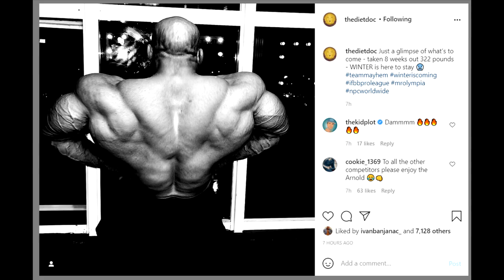Even though it's heavily edited, it still doesn't look super impressive. I mean yeah, the V-taper, the cobra back action — you can literally see a face of a cobra right there. But as far as Big Ramy updates go, I'm not too impressed.